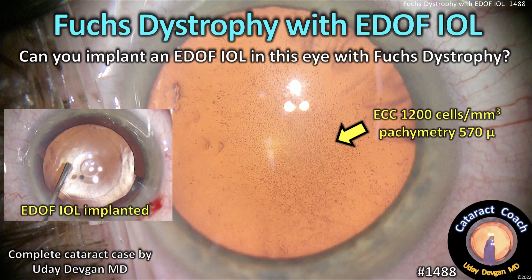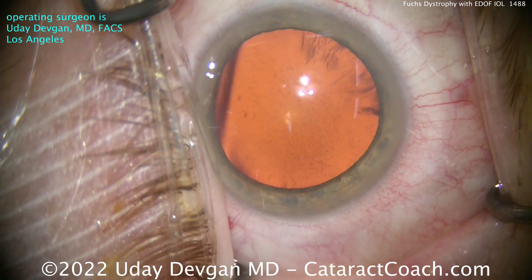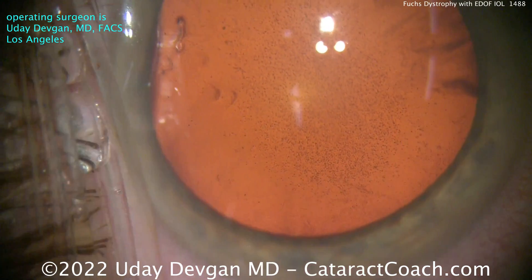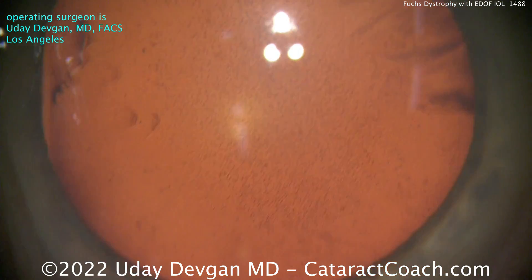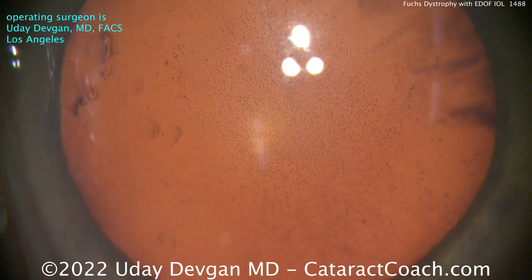From cataractcoach.com: Fuchs Dystrophy with an Extended Depth of Focus IOL — can you implant an EDOF IOL in this eye with Fuchs Dystrophy? Let's zoom in on that corneal endothelium. With this bright red reflex you can really see there are a lot of guttae, some dropout of endothelial cells centrally, and it may actually look a little worse than it is.